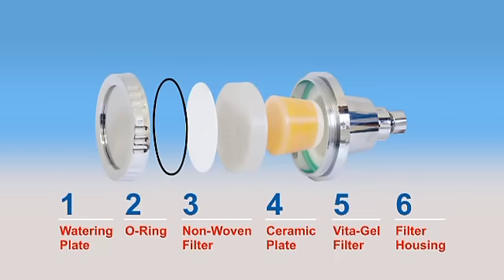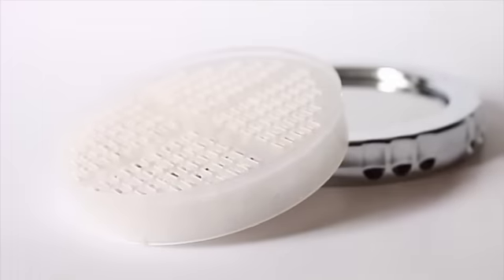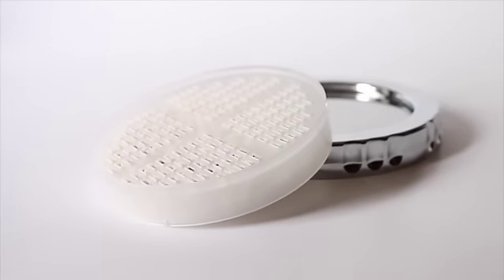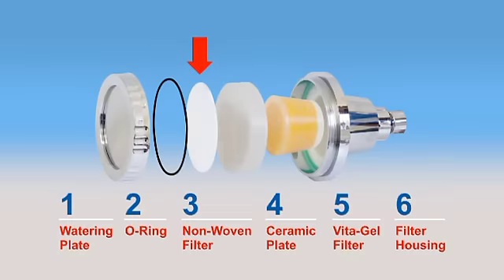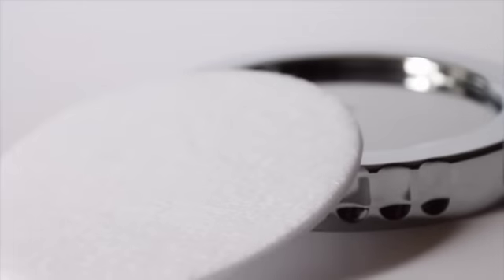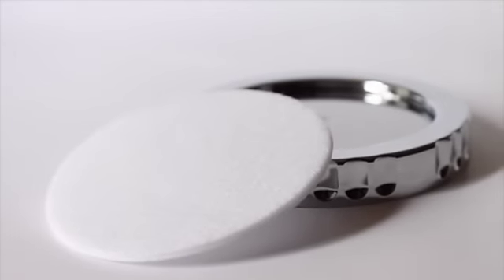Inside our high-performance shower fixtures are specially designed ceramic plates that break up water clusters for easier absorption by the skin and the hair. More water absorption means smoother, softer skin and silkier hair. A non-woven fiber filter removes any remaining dirt, rust and other harmful particles.